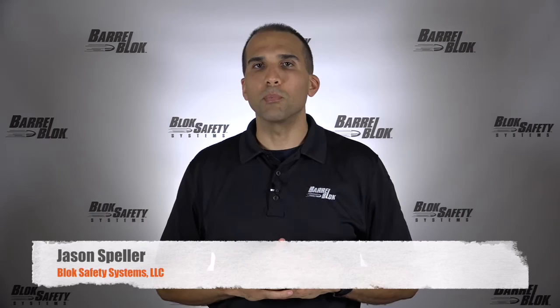Welcome and thanks for tuning in to The Block Blog. In May, we had the privilege of attending and exhibiting at the 2016 NRA Annual Meeting in Louisville, Kentucky. At the event, we had the chance to speak with hundreds of firearms instructors from all over the world. The common theme of firearm safety was at the forefront of all of those conversations.